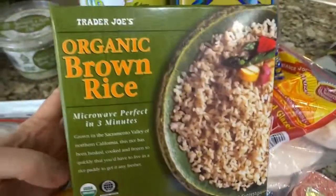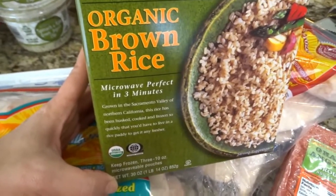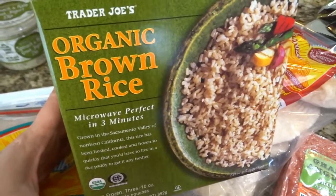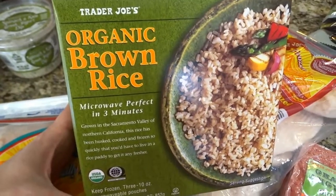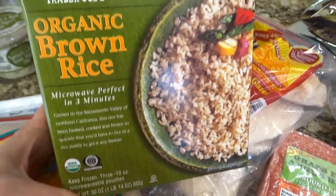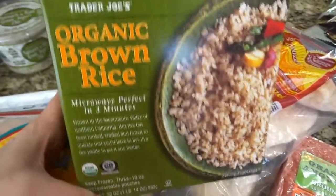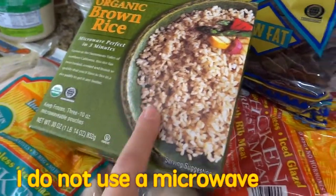For drive-through soups, I like to grab this organic brown rice. It's really easy for me to make rice myself because I have a rice maker, but I wanted to show you guys how easy it would be to just throw something together from Trader Joe's. This organic brown rice is really good, and if you use a microwave, this can come in really handy.